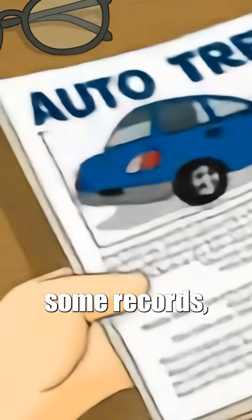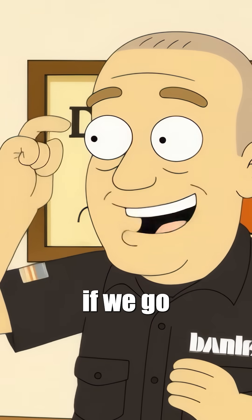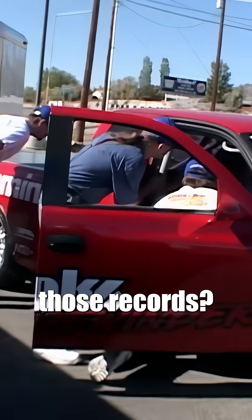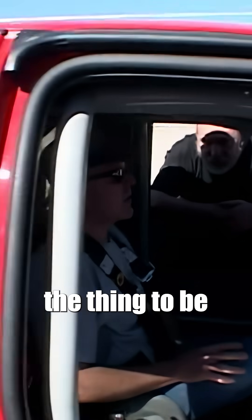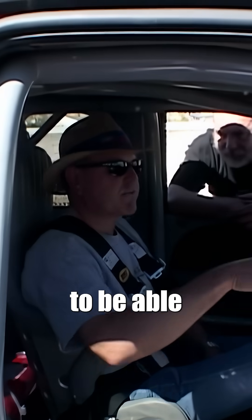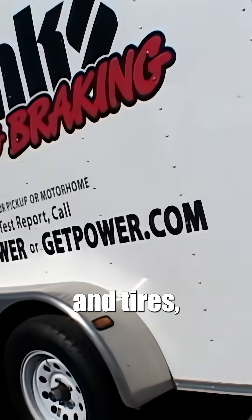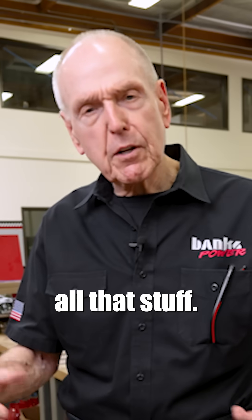I found some records. I thought we can break these records if we go 210 miles an hour. How do we get enough horsepower to set those records? I wanted the thing to be streetable. I wanted it to be able to pull our pit trailer — which is all our tools, our workbench, our wheels and tires, our quick change gears, all that stuff.